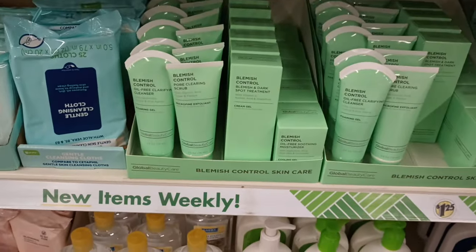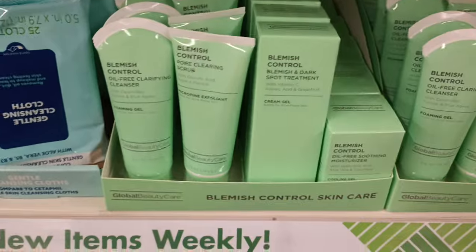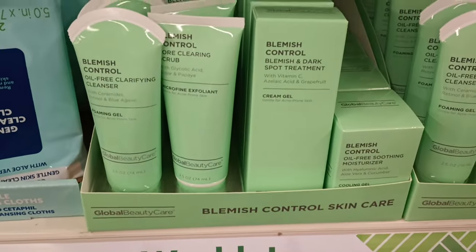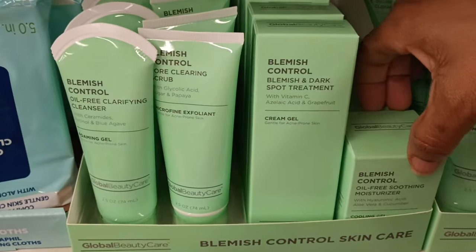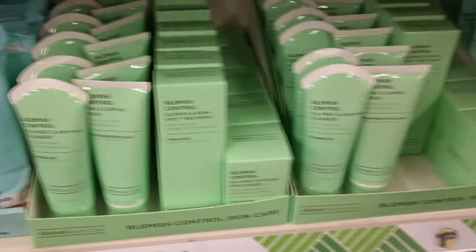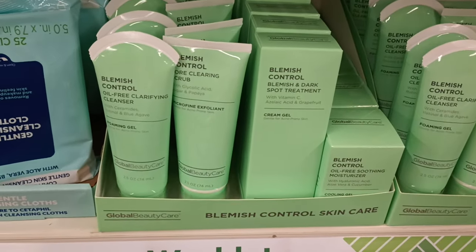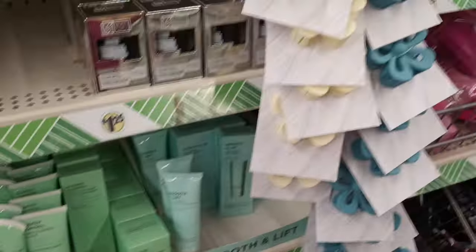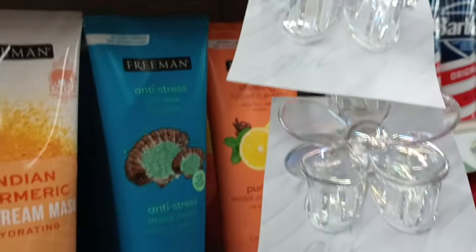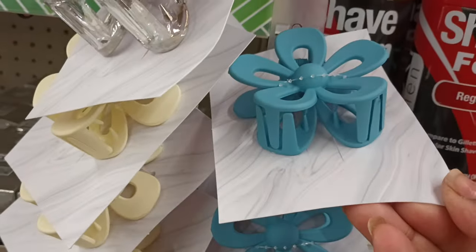Okay guys, this has got to be new — I've not seen this color. By Global Beauty Care, it's a whole set. I love whole sets. It's a blemish control oil-free clarifying cleanser, spot blemish control, and then a soothing moisturizer. Wow, it's like a four-piece set. And the Smooth and Lift is back — I do remember this, but this I do not — this is new. Still over here in this section and I just noticed these cute flower clips. They're shaped like flowers and you can see the little claw. It is beautiful — iridescent clear, looks like ivory, and this pretty blue. That's so different.